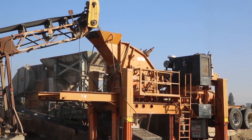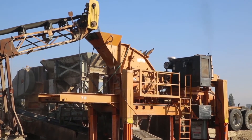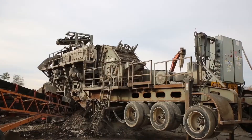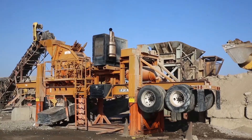Eagle Crusher's three-bar rotor comes with a lifetime rotor warranty — no other manufacturer offers this. If you're considering adding a secondary plant to your operation, why not get the most dependable impactor on the market, proven by a lifetime warranty on the rotor?